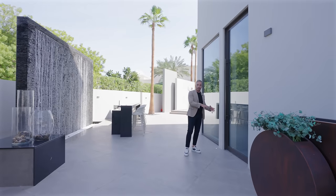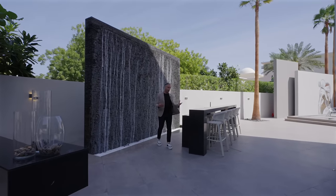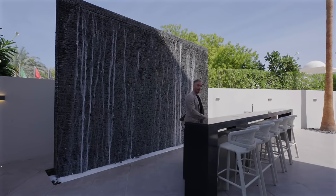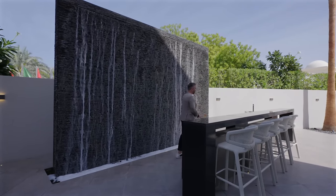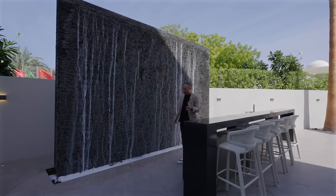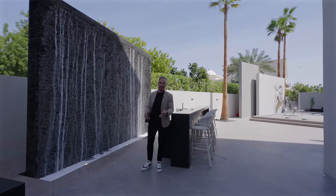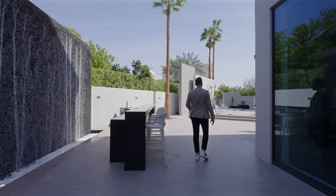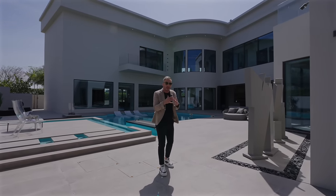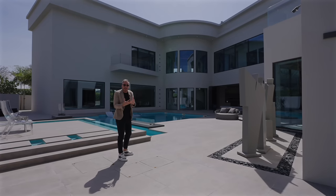Our next stop is the outdoor bar — this is the second bar we've toured so far, and we'll see a couple more. It's made from the same marble as the barbecue area and has two levels like we saw in the informal lounge. It's fully kitted out with two wine coolers, a sink, and right behind me this awesome water feature. Apparently when the owner hosted events, he filled the bottom of the water feature with ice and put all the bottles of champagne in there to keep them cool. As we come to the backyard, you get that same feeling of grandeur — it's so big, it kind of feels like it's going to swallow you up.